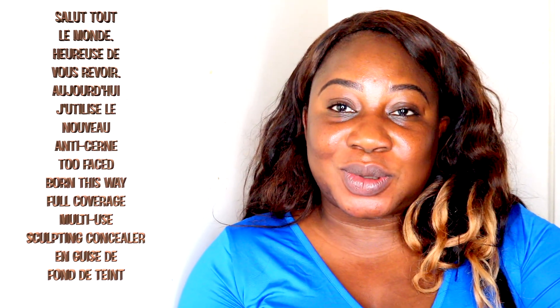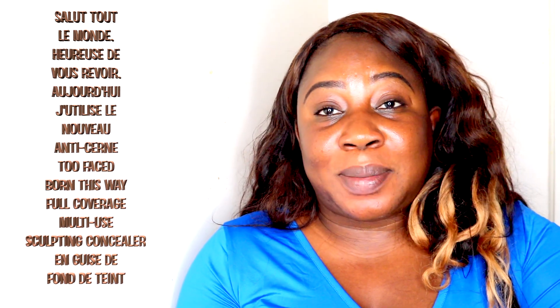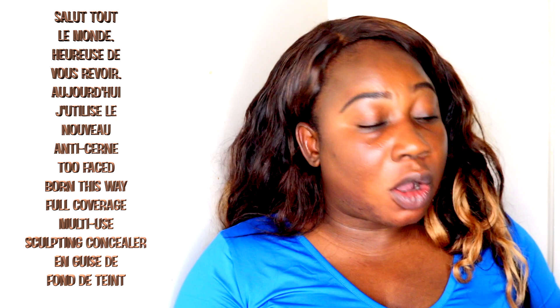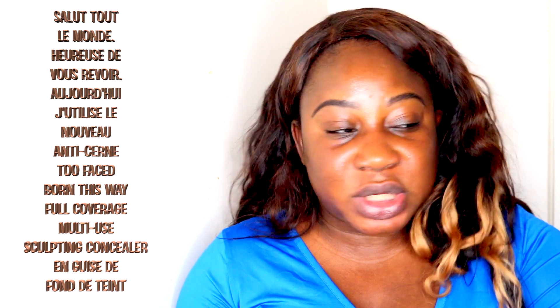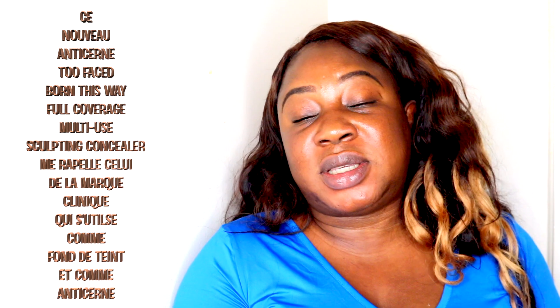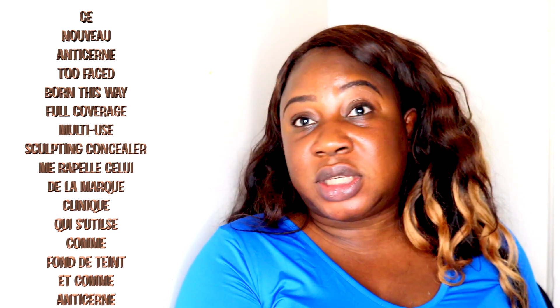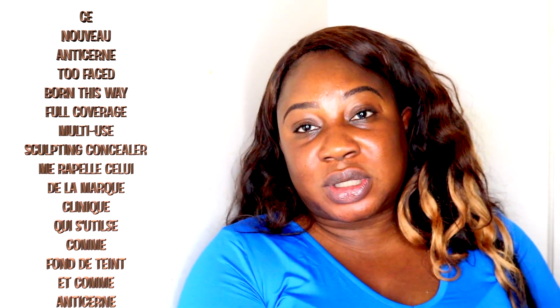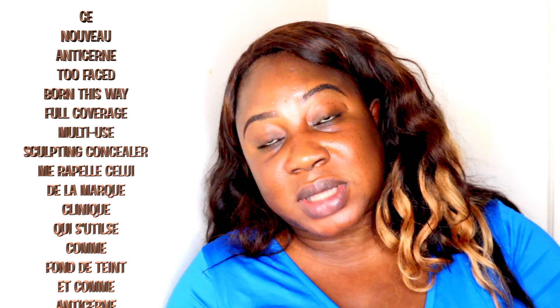Hi everyone, nice to see you again. So today I've decided to use the brand new concealers from Too Faced as a foundation. I haven't seen anyone do that, but this concealer really reminds me of the Clinique Concealer which is multi-purpose, just like this one claims to be. So we're going to use it as a foundation.